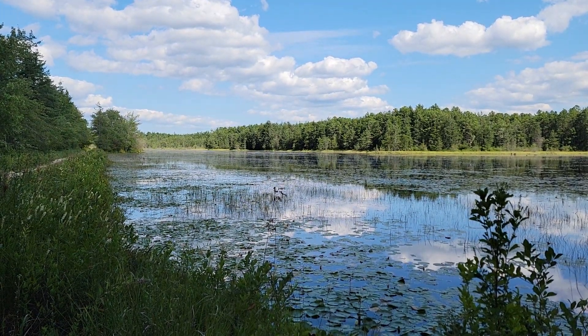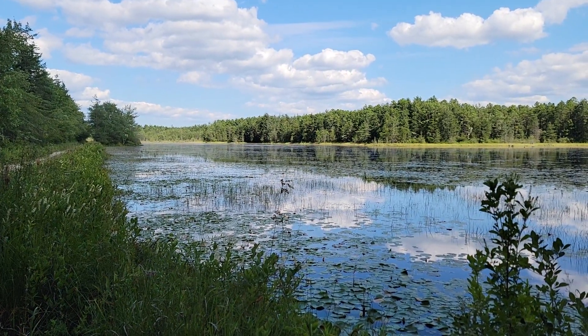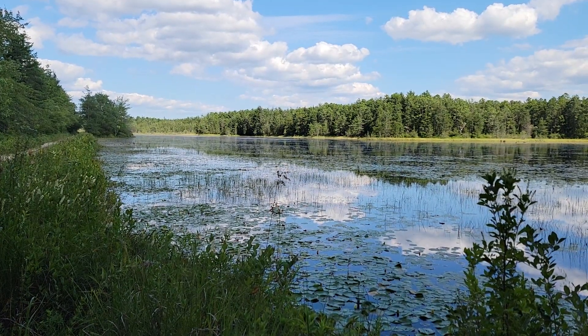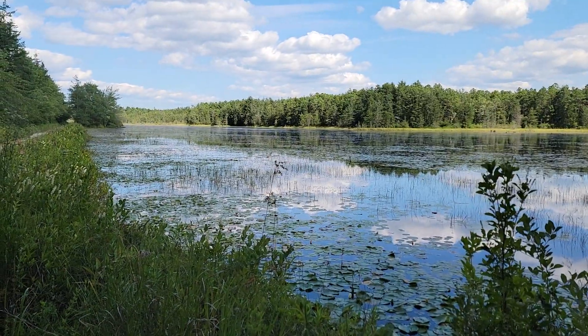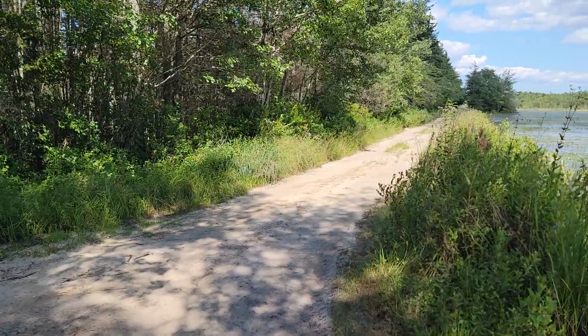I'm here at the Atlantic White Cedar Preserve in Lebanon State Forest in New Jersey. You're looking at what I'm sure was a cranberry bog at one point — you can see all the water on it now. There's lots of pepper bush in bloom, and here's one of the dike sandy roads.